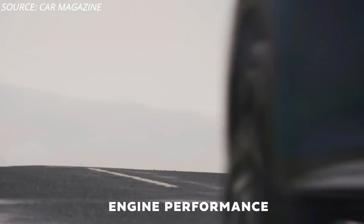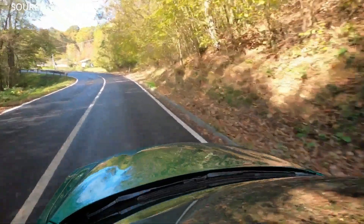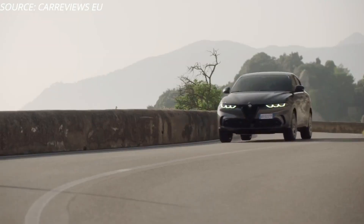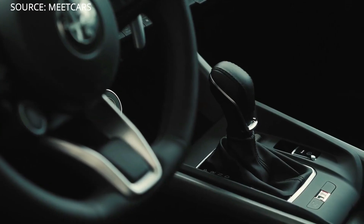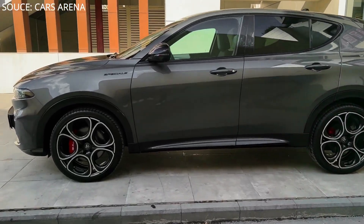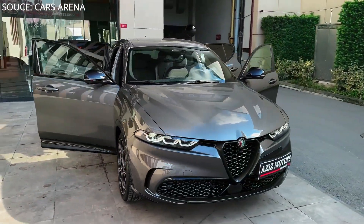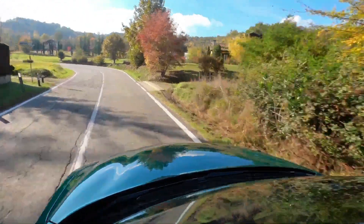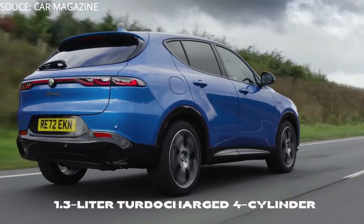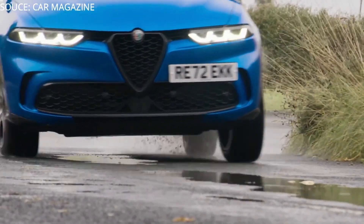The entry-level Sprint comes exclusively with a 2.0-liter turbocharged four-cylinder making 256 horsepower, paired with a nine-speed automatic gearbox and all-wheel drive. The mid-range Ti also offers this 2.0-liter turbo engine, with an option to upgrade to the plug-in hybrid powertrain. The top-of-range Veloce comes only with the PHEV powertrain, combining a 1.3-liter turbocharged four-cylinder with a six-speed automatic and a rear axle-mounted electric motor.